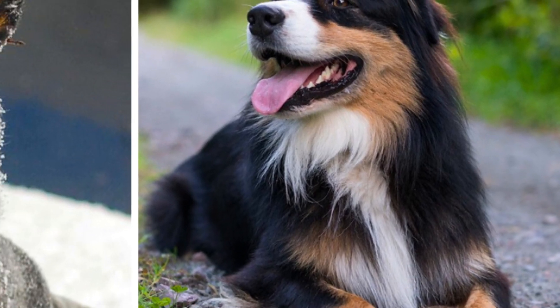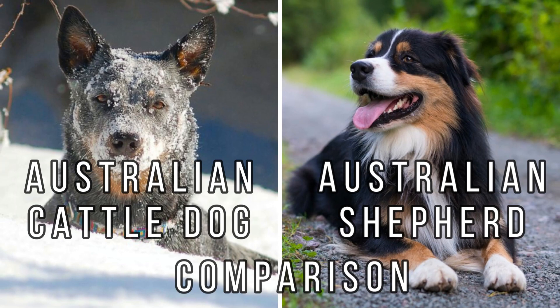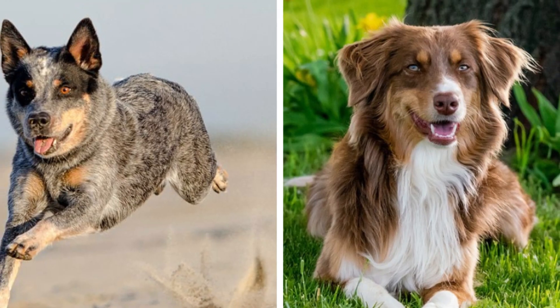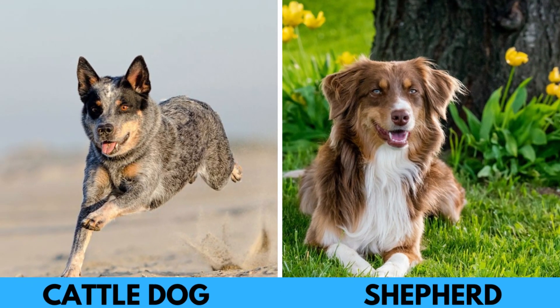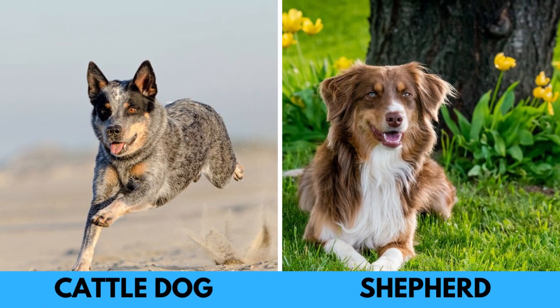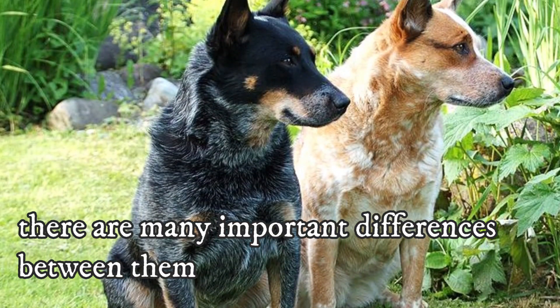The Australian Shepherd and Australian Cattle Dog, also known as Blue or Red Heeler, are two hardworking herding dog breeds with unlimited energy and high intelligence. However, despite many similarities, these two dogs are far from being identical, as there are many important differences between them.